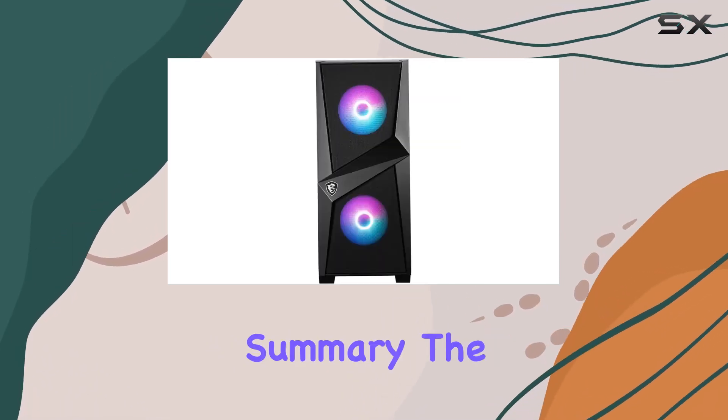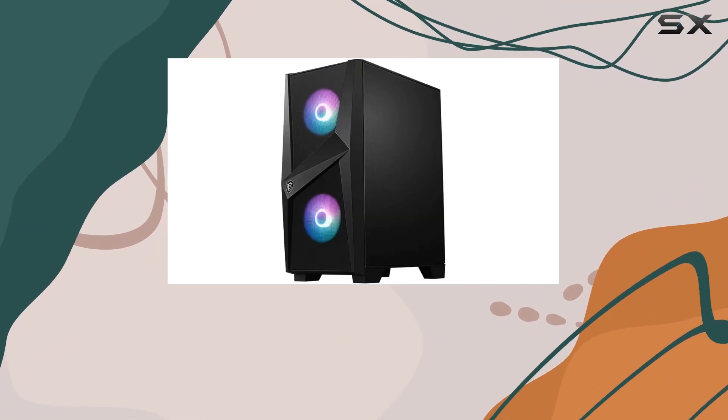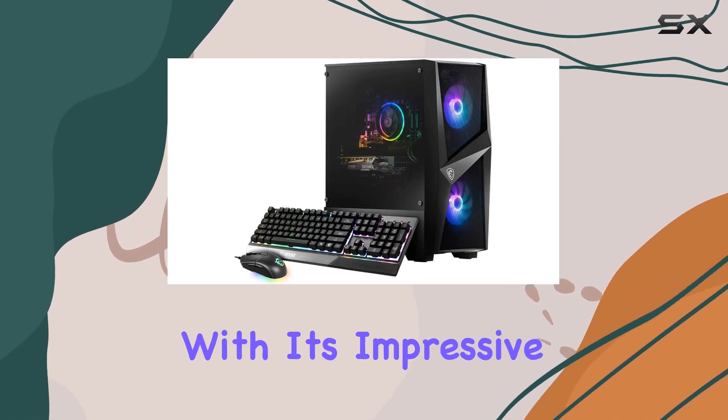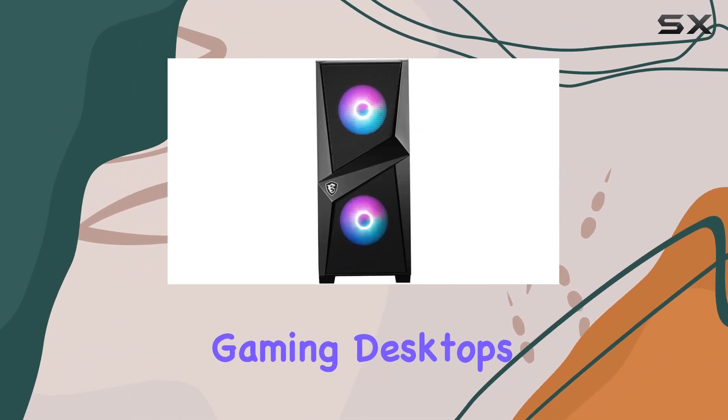In summary, the MSI Codex R tower gaming desktop is a true powerhouse that doesn't compromise on performance, making it the perfect choice for gamers, professionals, and content creators alike. With its impressive specs, sleek design, and future-proof features, it's undoubtedly one of the best gaming desktops on the market today.